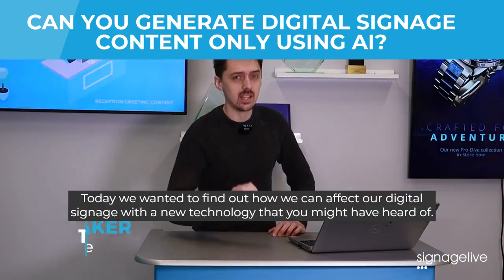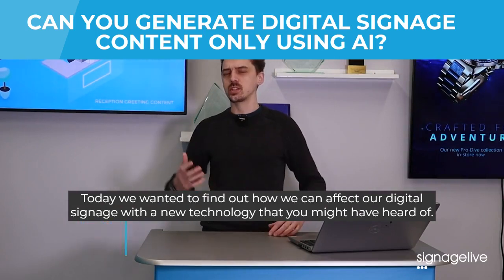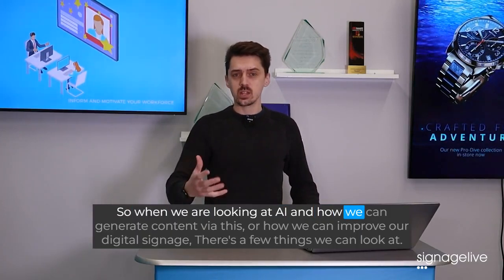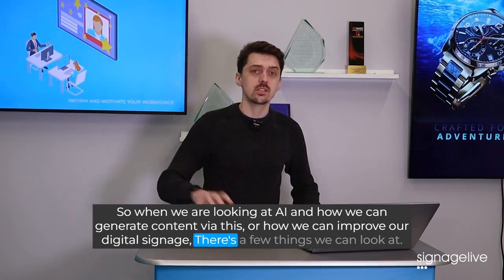Hello and welcome again to another video. Today we wanted to find out how we can affect our digital signage with a new technology that you might have heard of — and if you haven't, where have you been? It's ChatGPT and AI technology. So when we're looking at AI and how we can generate content or improve our digital signage, there's a few things we can look at.